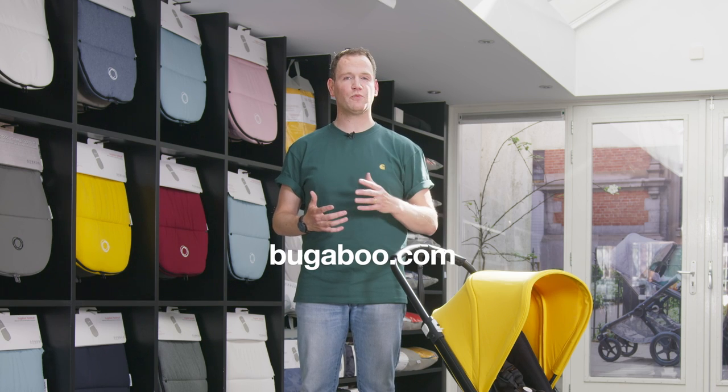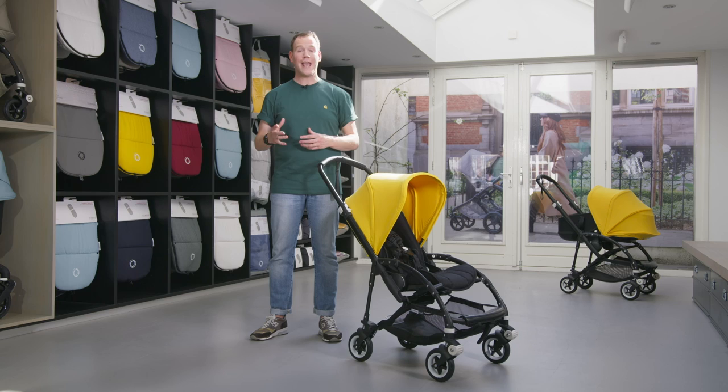Check out bugaboo.com — much more information can be found there, and there's even a configurator where you can choose your own colors.